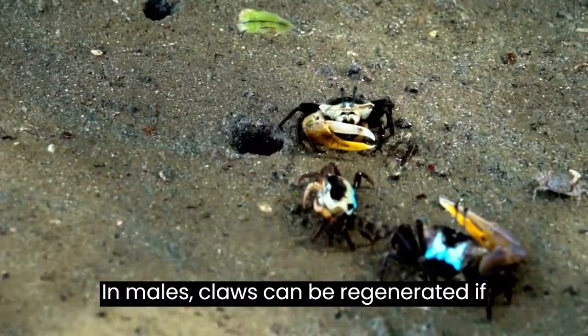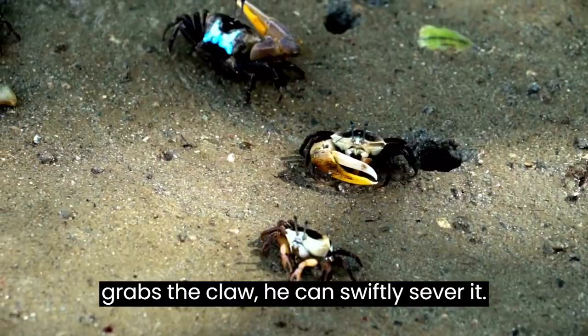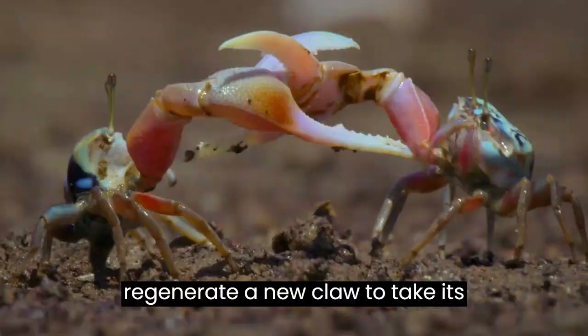The big claw on a fiddler crab is fascinating for another reason. If a bird or another male crab grabs the claw, he can swiftly sever it. The attacker is left holding a claw but nothing else, and the crab escapes. Several species of fiddler crab then regenerate a new claw to take its place, which the males then use in future battles.